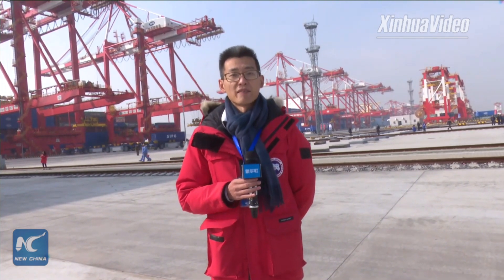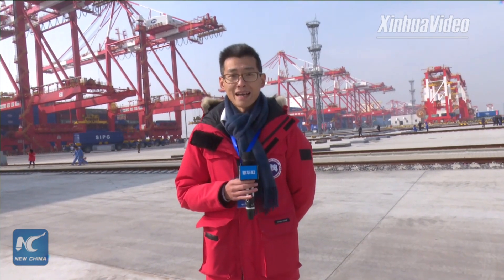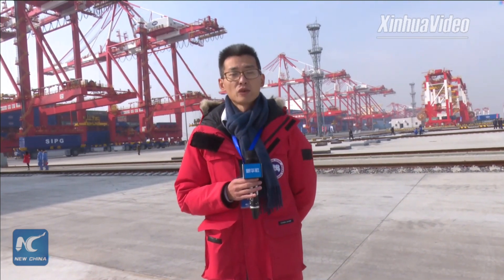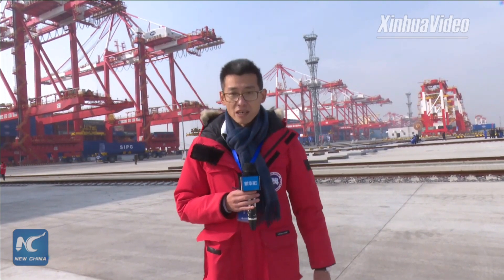Hello everyone, I'm Pan Xu with Xinhua News Agency and we are now having a live broadcasting show on three accounts under Xinhua News Agency: Twitter, Facebook, and YouTube. I'm at the site of one of the biggest ports in the world, in the city of Shanghai — Yangshan Port.